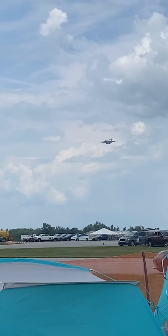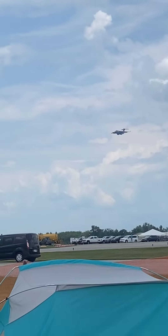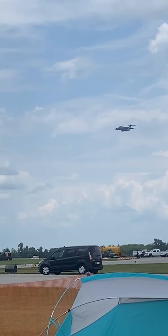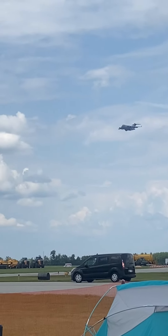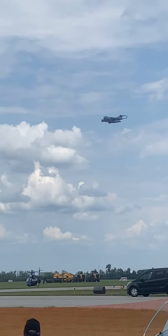But this is the Globemaster III, following in that old Douglas dynasty. Watch as they come in — look at how still it is. Those F117 engines are the same as those on the 777 airliner, generating about 40,000 pounds of thrust.